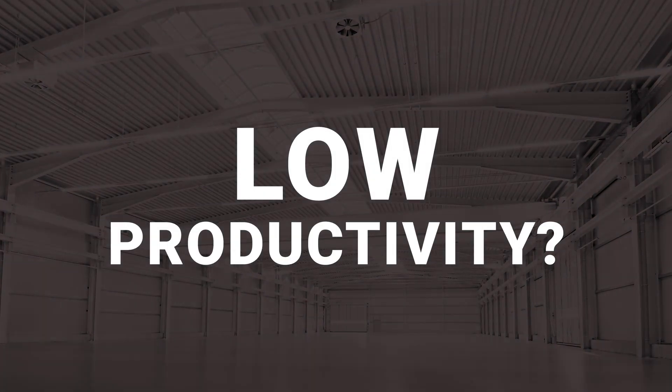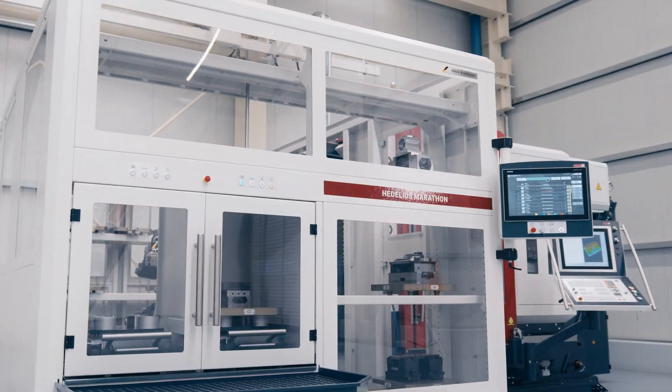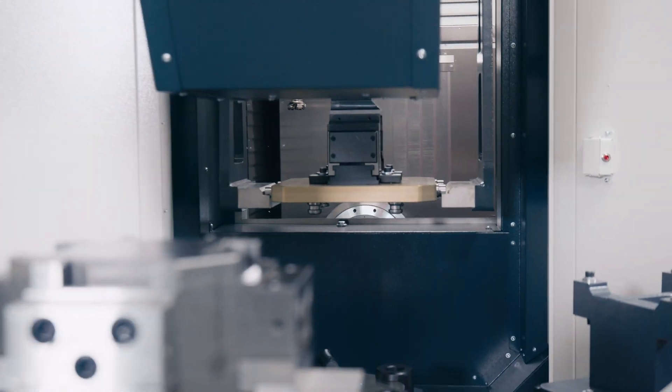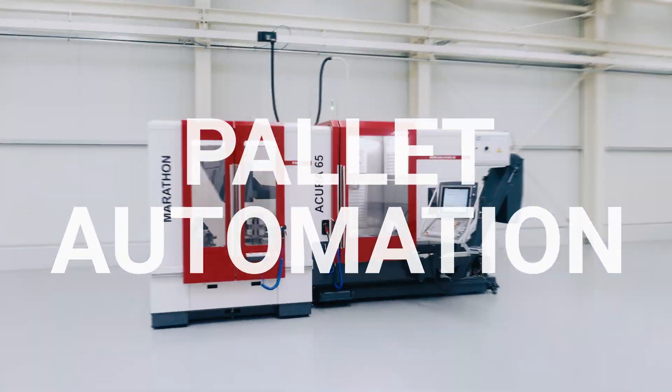Low productivity, personnel shortages, lack of space. The Acura Series 5-axis machining centers from Hidelius take the high-performance machining of individual parts and small batches to a whole new level.